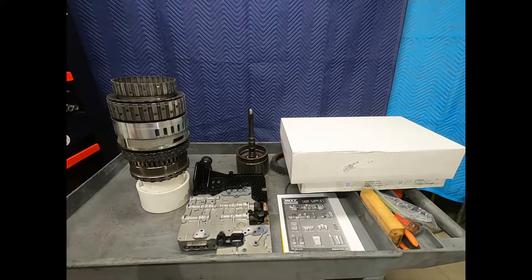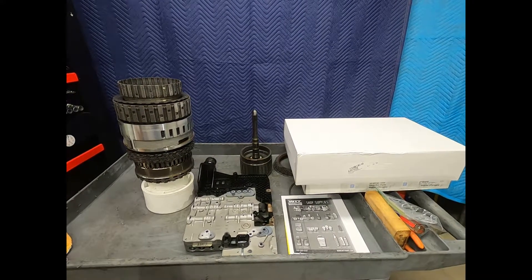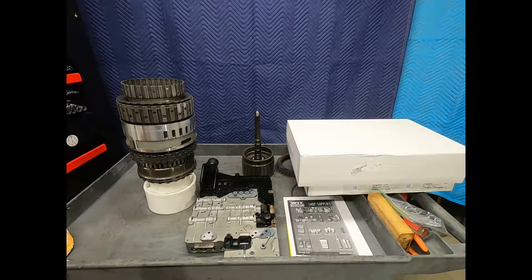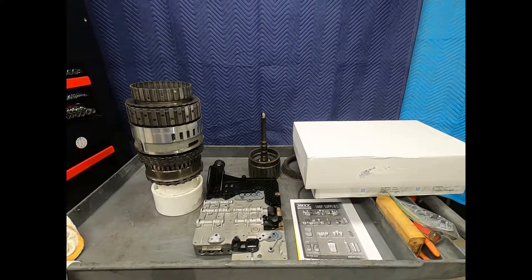Here we have a BMW 550i 2007, and this is the inside of its transmission, which is the ZF 6HP26.